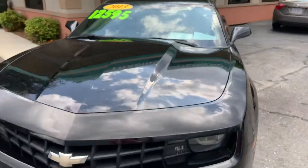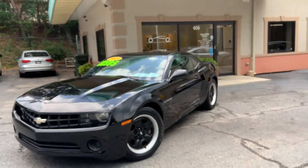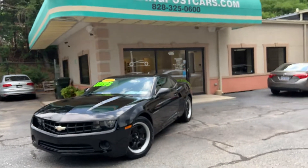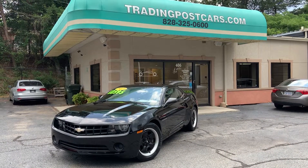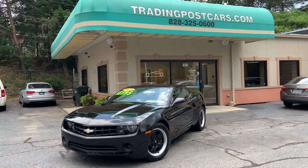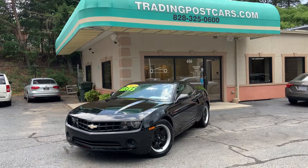Check us out online at TradingPostCars.com — we have over 200 cars to choose from. Click on Get Approved Now, or check out our other inventory and give us a call if you have any questions on any of our other amazing cars we have here on the lot. 2013 Chevrolet Camaro, Trading Post of Hickory — come check us out.